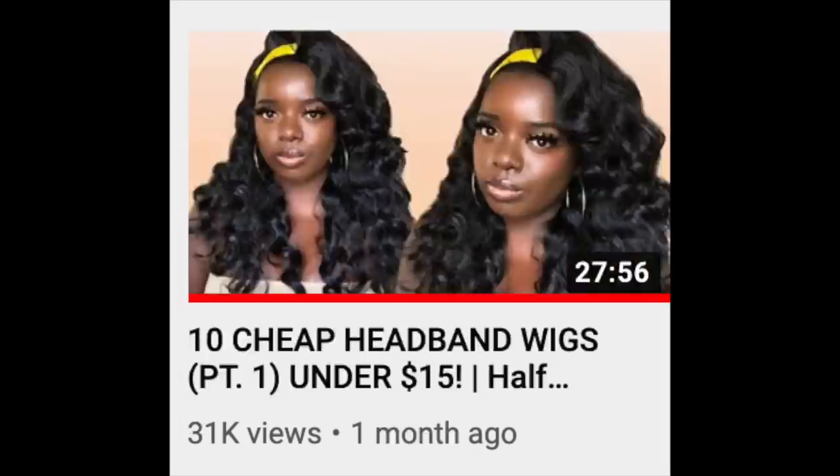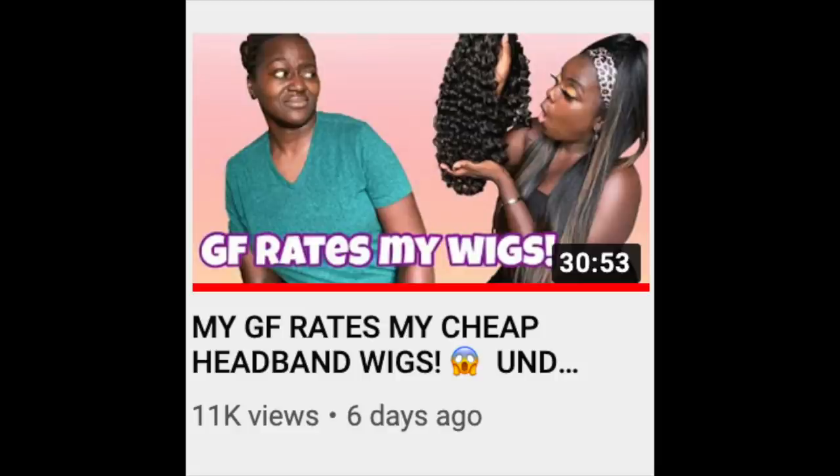Y'all saw the title - we are featuring more Amazon headband wigs. Are y'all tired? Are y'all sick of me yet? I hope not. According to the views that I see from my end, a lot of y'all are on the headband wig train. So choo choo, all aboard.